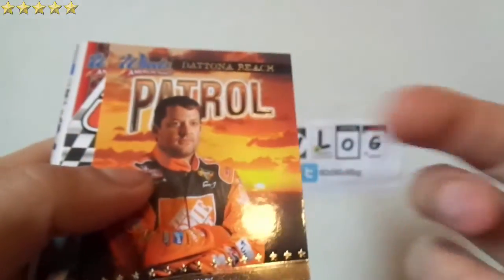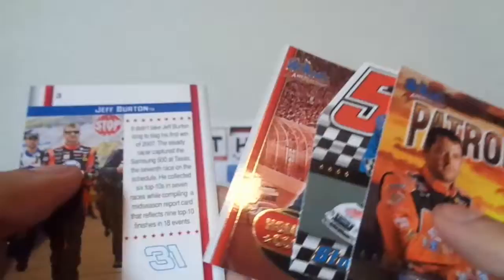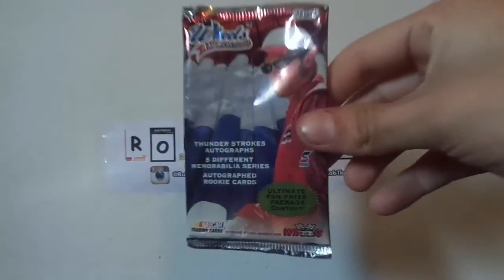I'm gonna give this a five out of five — I really, really like it. Like I said, with racing cards they always look different, each card is unique. Anyway guys, thanks for watching — rate, comment, subscribe. Hold on — and I'm out.